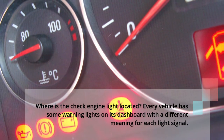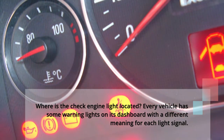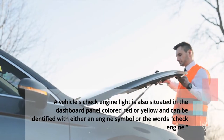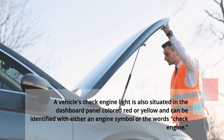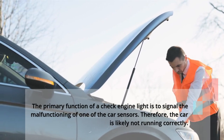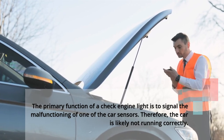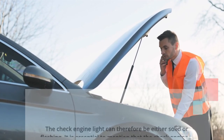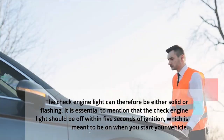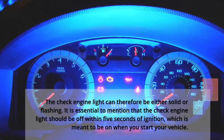Where is the check engine light located? Every vehicle has some warning lights on its dashboard with a different meaning for each light signal. A vehicle's check engine light is situated in the dashboard panel, colored red or yellow, and can be identified with either an engine symbol or the words 'check engine.' The primary function of a check engine light is to signal the malfunctioning of one of the car sensors. The check engine light should be off within 5 seconds of ignition, which is meant to be on when you start your vehicle.